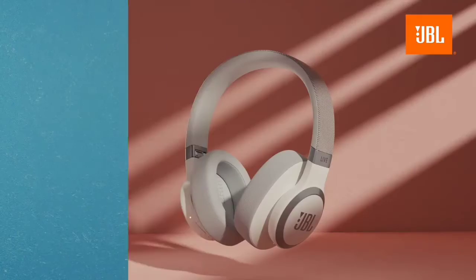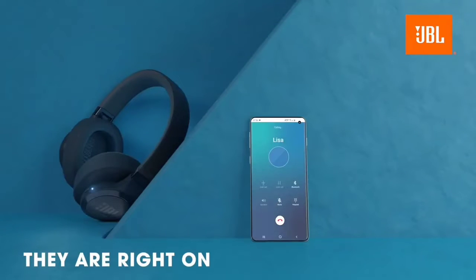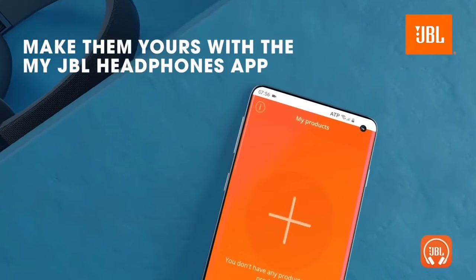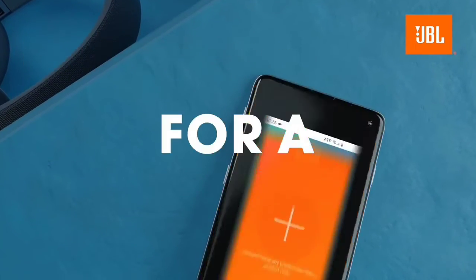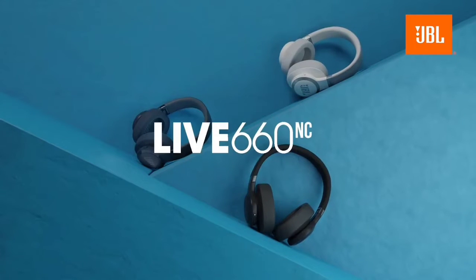If you prefer a different sound, you can customize them with a graphic EQ and presets in the companion app. However, unlike most sports earbuds, they don't have an IP rating for dust or water resistance. That's normal for over-ears, but if you want headphones rated for water resistance, you might prefer the Treblab Z7 Pro Wireless.